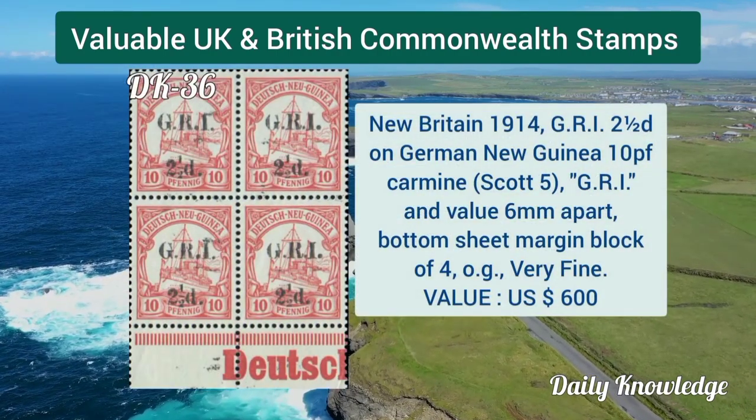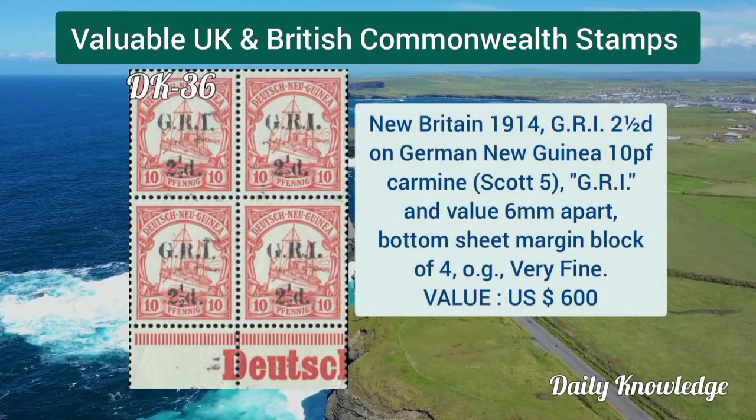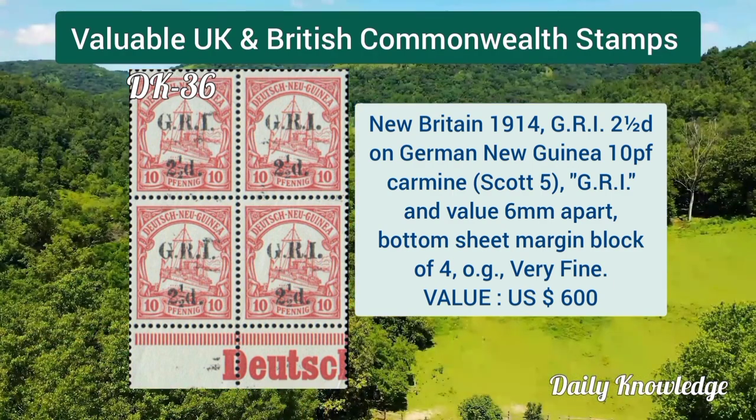Canada 1929, 50 cent Bluenose and one dollar Parliament, with original gum, never hinged. New Britain 1914, GRI 2 and a half pence on German New Guinea 10 pfennig carmine.